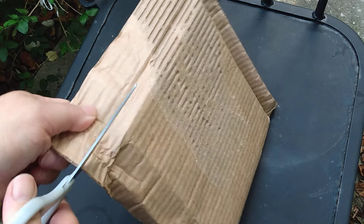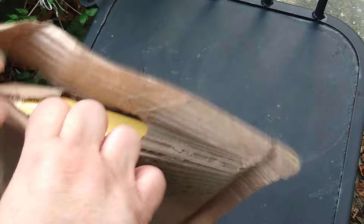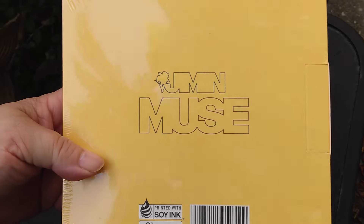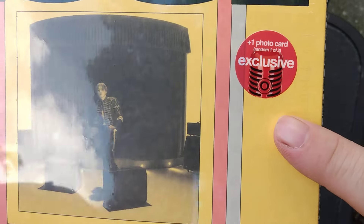Hi everyone, welcome back to Tracy's BTS unboxing. Today we are going to unbox Jimin's new album, and this is from Target, so I have the Target exclusives — right there, Target exclusive.